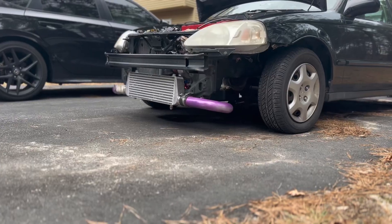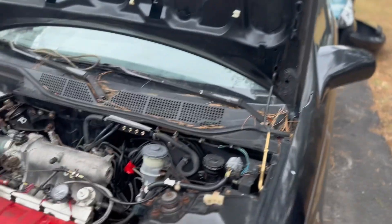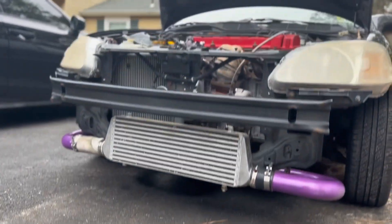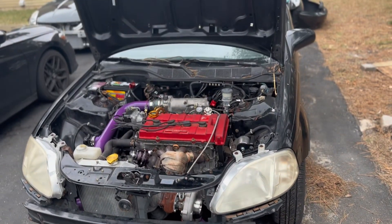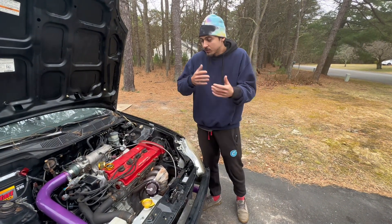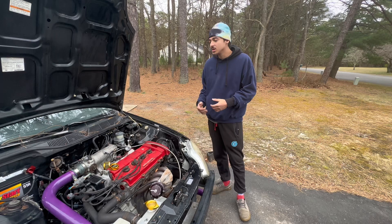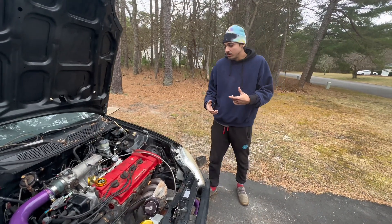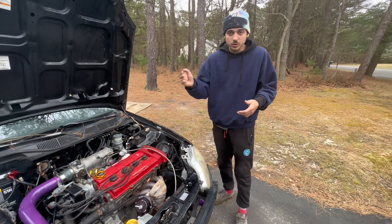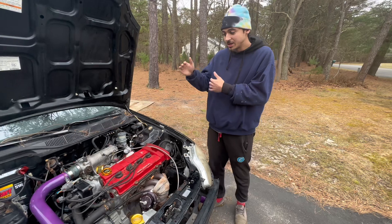You guys can write suggestions down in the comments. I'm trying to wait until I hit 500 subscribers so I can do a poll, but since I can't yet, I want you guys pondering now on what we can do to personalize this car. I want you guys to pick the parts, I buy them, and I put them on — once a month. The comment with the most likes is going to get that part put on next.